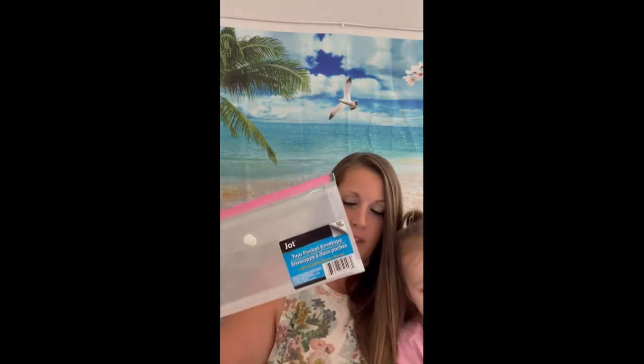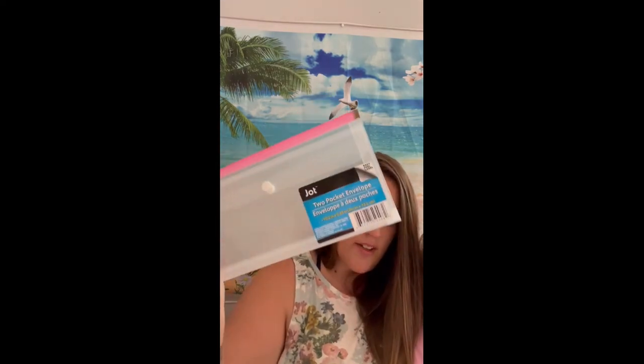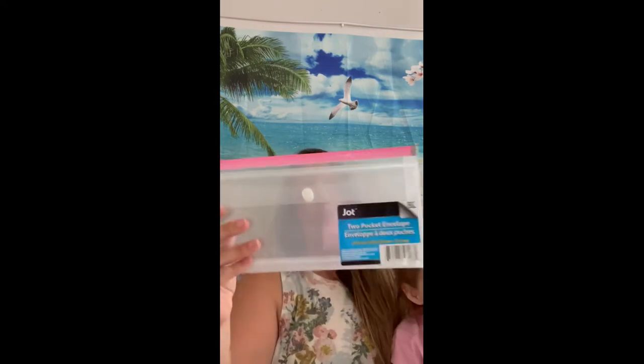I am very organized, so finding things with organizational pockets for important documents is a big thing for me. I do keep them in a fire-safe lock box, but having them organized in these is great. This one has a pocket on the front, a slide zipper section, and a pocket in the back. Then I also found this one that holds full-sized documents and folds down really compact — I really like that.